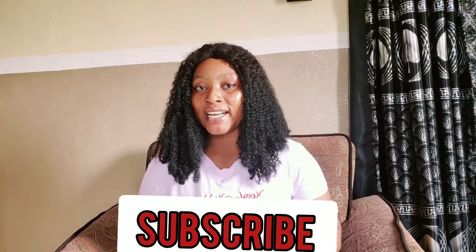Welcome back to our channel. In this channel we make videos on beauty, health, natural remedies and cures. If you're new here, you are beautiful and you are highly welcome. Kindly click on that red subscribe button to become a bonafide member of this family.